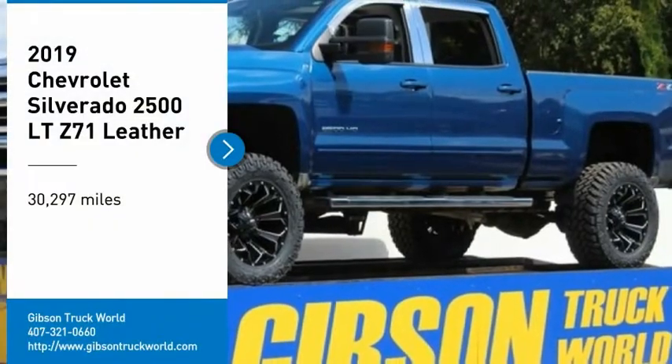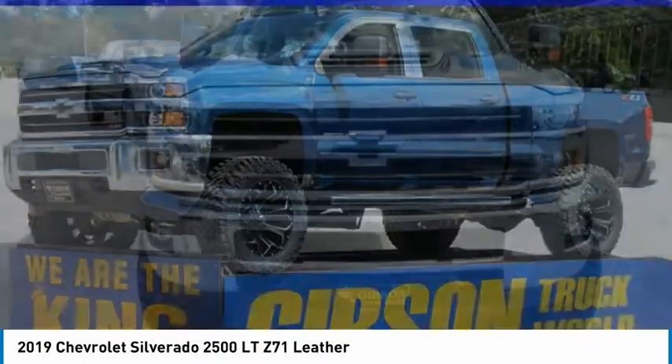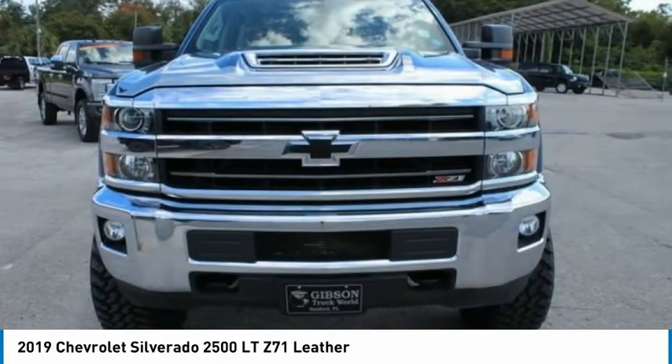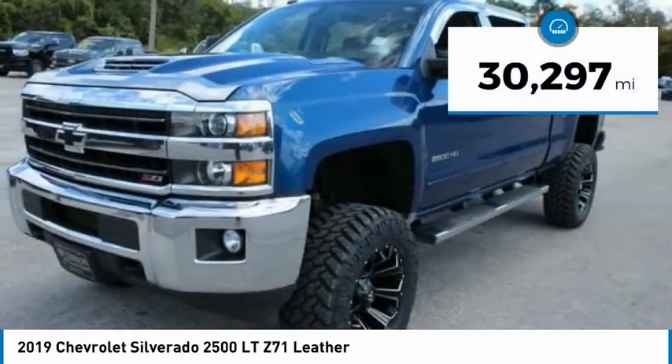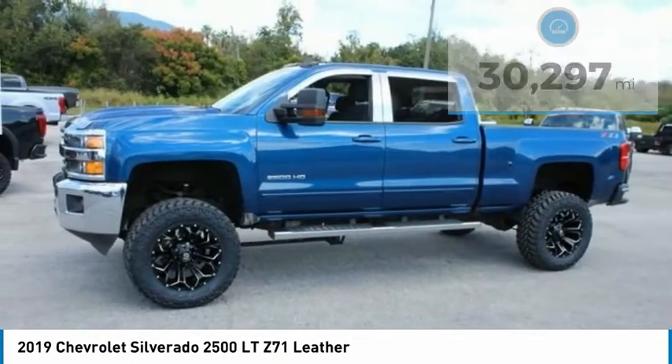Come test drive the 2019 Silverado 2500 HD. This pickup truck pulls unlike any other. This vehicle has less than 35,000 miles. Here are some of this vehicle's great options.